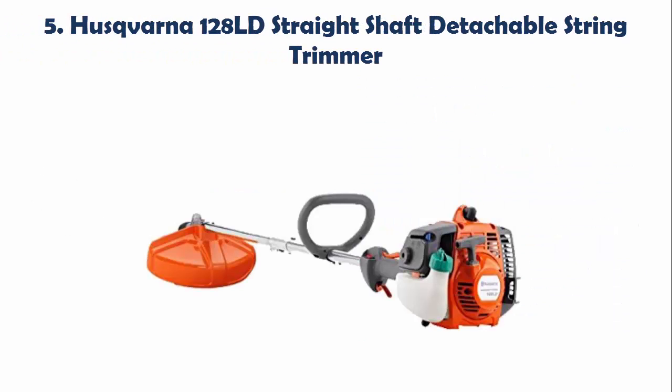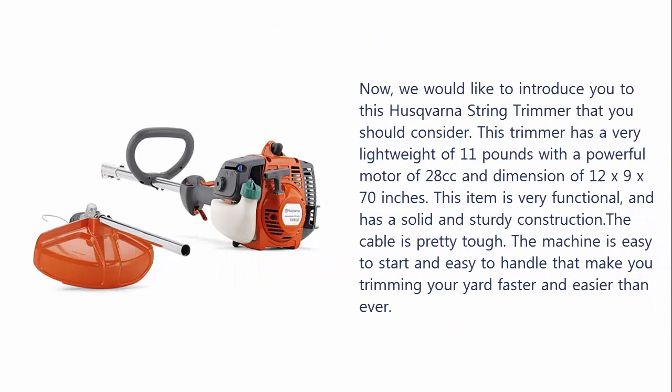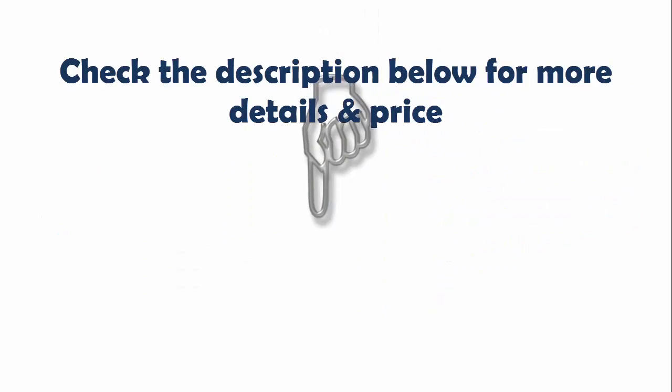Our list at number 5: the Husqvarna 128 LB Straight Shot Detachable String Trimmer. This trimmer has a very lightweight build of 11 pounds with a powerful motor of 28cc's and dimensions of 12 x 9 x 70 inches. This item is very functional and has a solid, sturdy construction. The cable is pretty tough. The machine is easy to start and easy to handle, making trimming your yard faster and easier than ever.